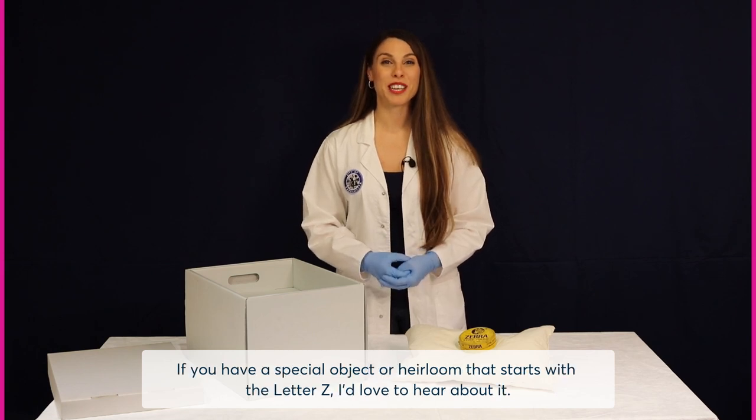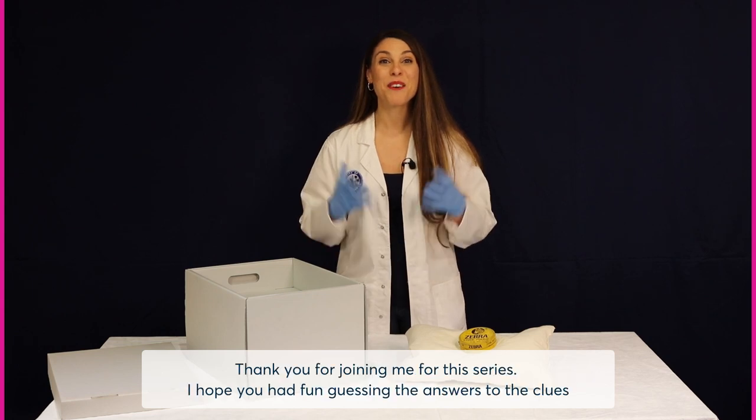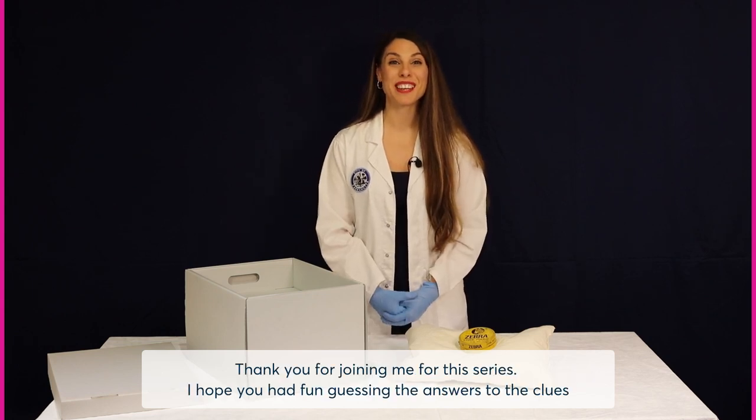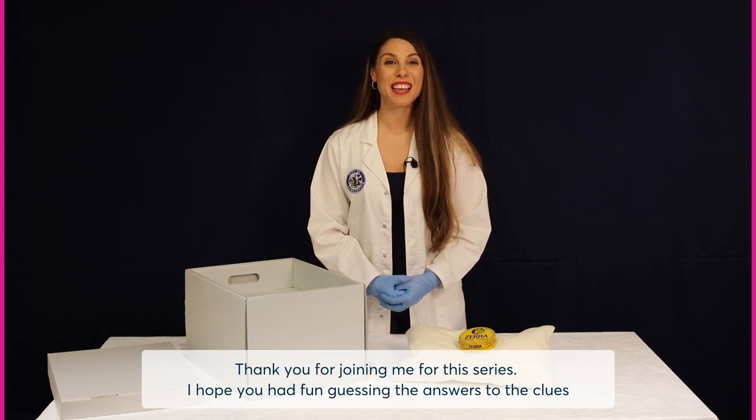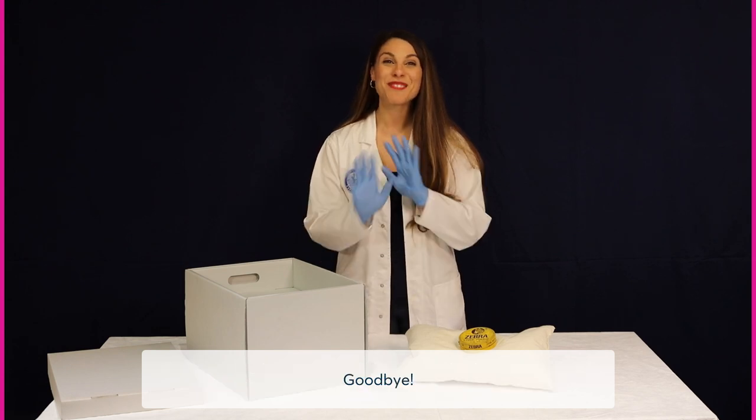If you have a special object or heirloom that starts with the letter Z, I'd love to hear about it. Please email me at localstudies@cityofparramatta.nsw.gov.au. Thank you for joining me for this series. I hope you had fun guessing the answers to the clues and hearing the wonderful stories, and that you feel more connected to your cultural heritage and community. Goodbye!